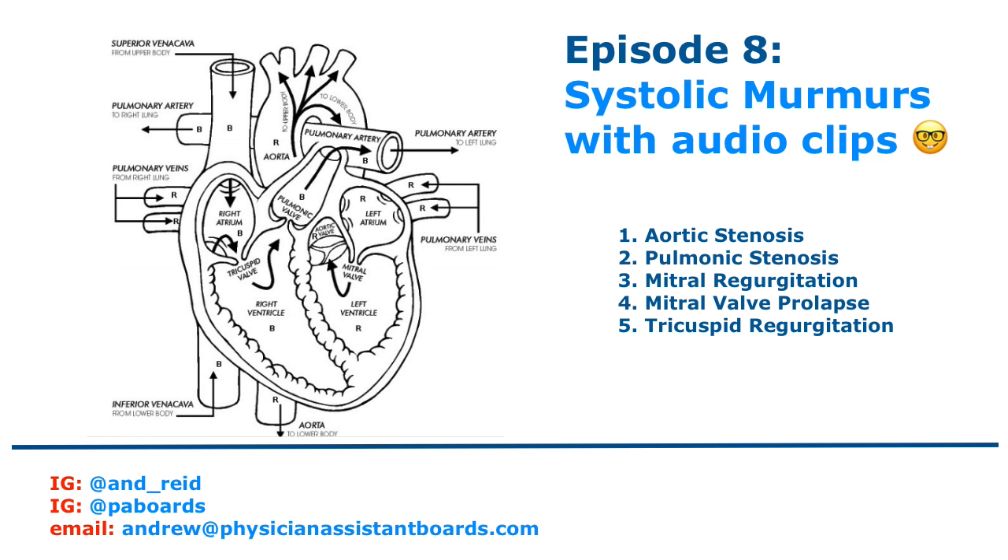So those were the systolic murmurs. We listened to aortic stenosis, pulmonic stenosis, mitral regurgitation, mitral valve prolapse, and tricuspid regurgitation.